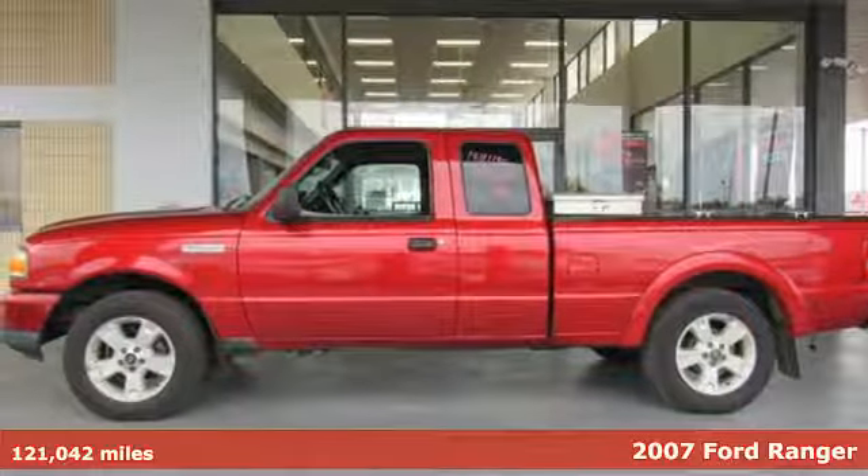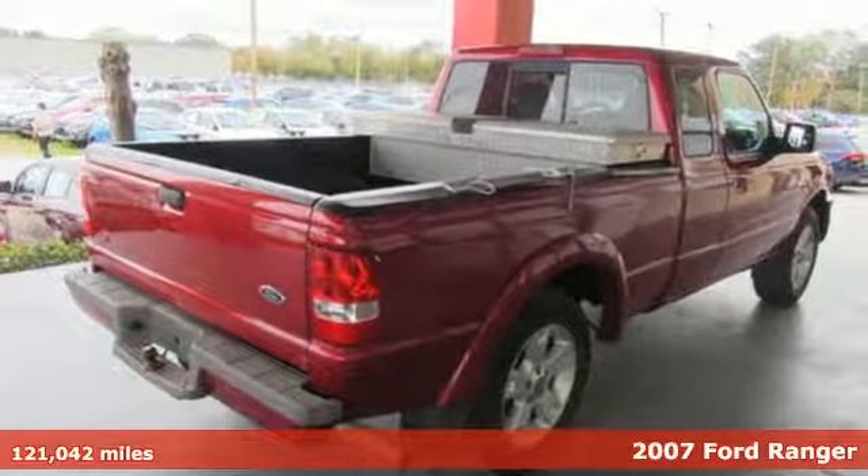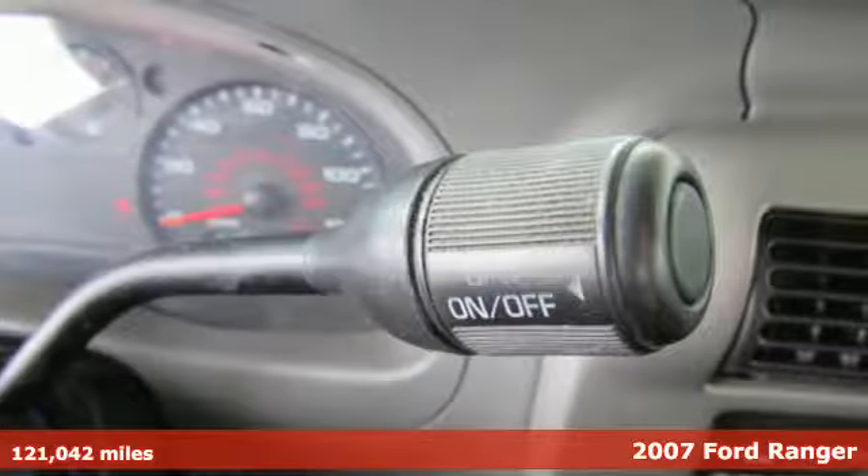Here's a 2007 Ford Ranger. What does the right truck look like? It's tough, it stands its ground, it can haul, and it looks like this.